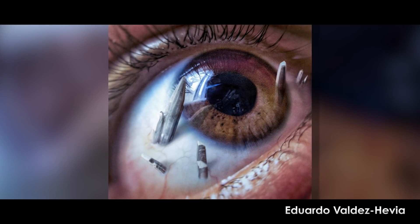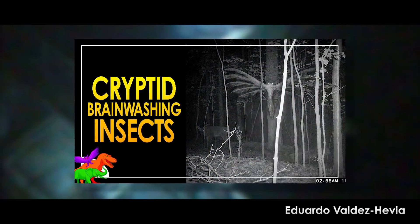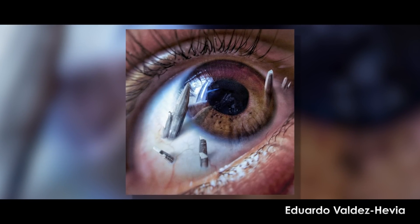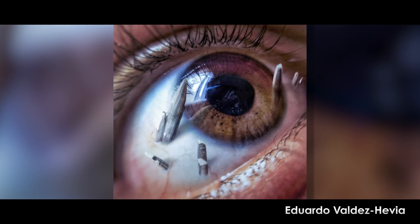This is a Photoshop image created by the ever-talented Eduardo Valdez-Rivia, who also created the images and story behind the megalomorpha that I've covered in its own video. Here he has created a horrific condition in which large spikes of metallic crystals spire out of the eye to cause unknown amounts of pain.